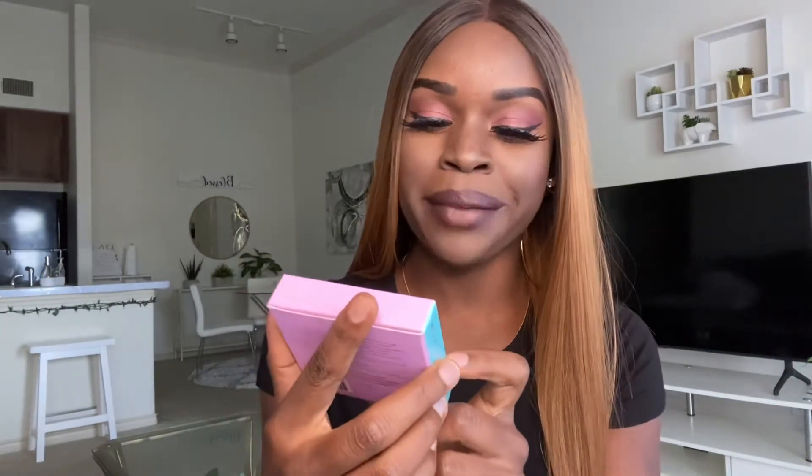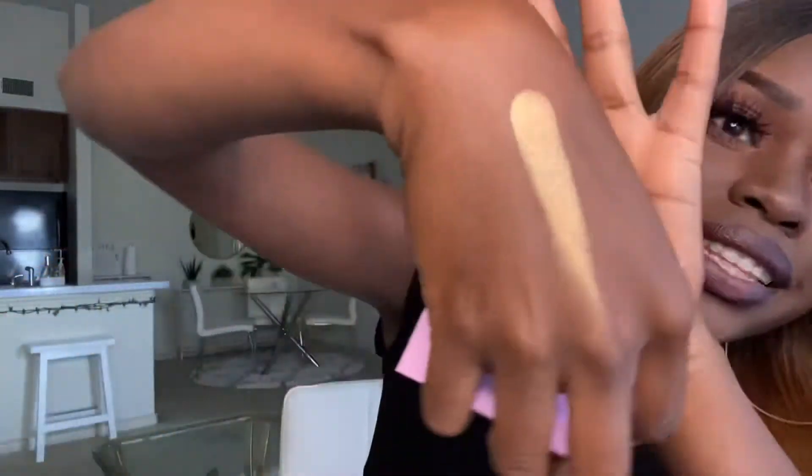Now for real, the highlighter. Isn't that so cute? I love this. This is the Tribe Highlighter Volume 1 by Juvia's Place. Y'all, I've been wanting to try Juvia's Place because I know they cater to dark-skinned girls and that's all I'm about. Oh, and it has a mirror in it — that's cute! This is giving me metallic. The camera's not doing it much justice but it has this metallic glow to it. I like it. I'm going to put that on right now.